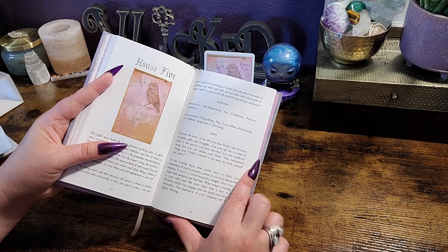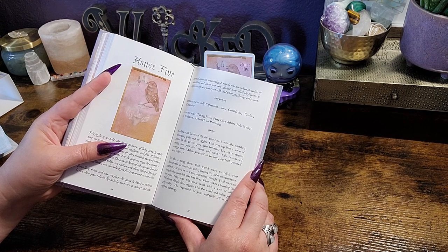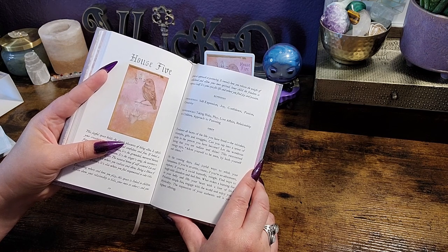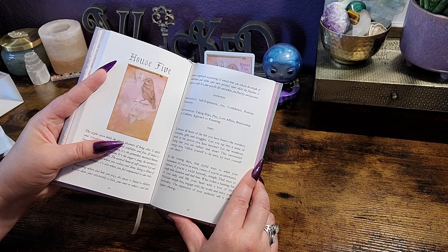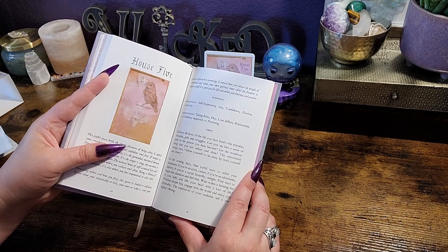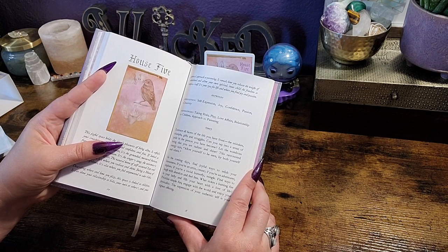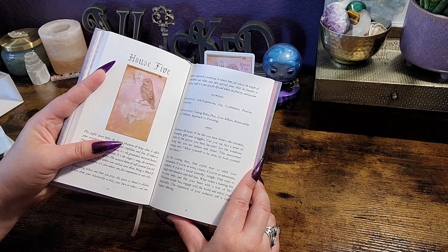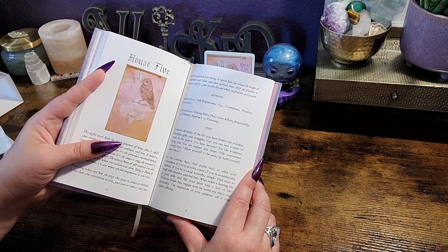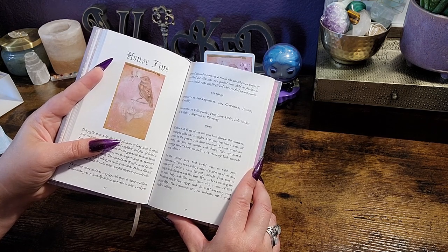Omen: 'Embrace all facets of the life you have lived — the mistakes, triumphs, gifts, and struggles. Can you tap into a sense of pride in the person you have become? Let the wondrous being that you are radiate and shine. This extroverted energy says allow yourself to be seen by both yourself and others. In the coming days, find joyful ways to relish your humanness. If you are an artist, create. If you're an adventurer, explore. If you're a social butterfly, mingle. Find ways to laugh with abandon and feel free. What stokes a burning fire in your belly and fills your heart with love of life? Prioritize simple fun, engage with the world, and enjoy your physicality. The expression of your authentic self is your highest offering.'